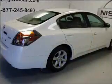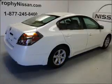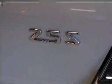Premium wheels lend a distinctive appearance. You will appreciate the safety feature of anti-lock brakes. There's nothing like a sunroof on a nice day.